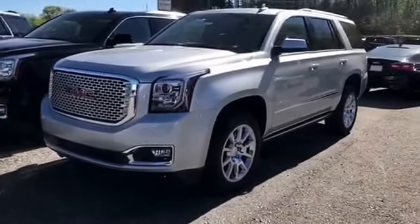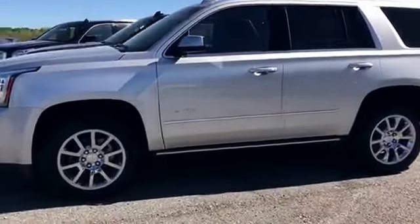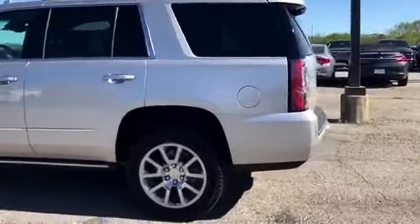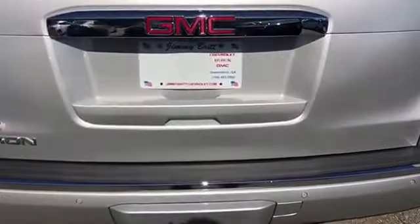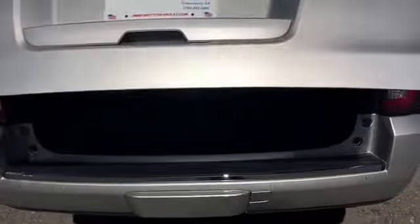Alright, the 2017 Yukon Denali right here — it's gorgeous. This is a silver one with 20-inch chrome rims, 6.2 engine with an 8-speed transmission, plenty of power. It's got a backup camera, ultrasonic sensors, and a power lift tailgate that opens up nice and slow.